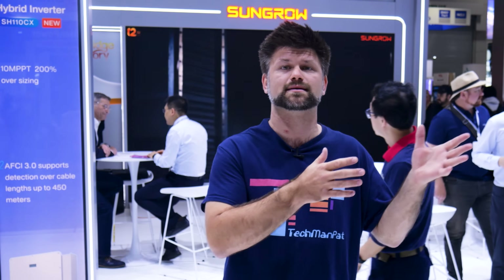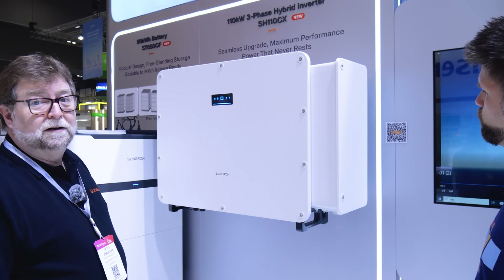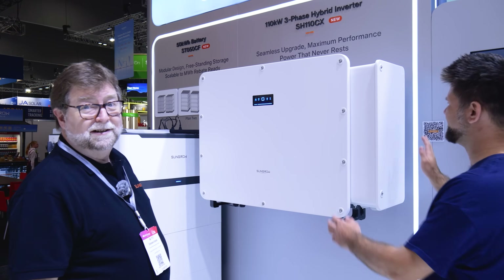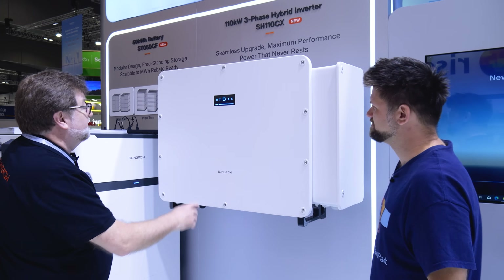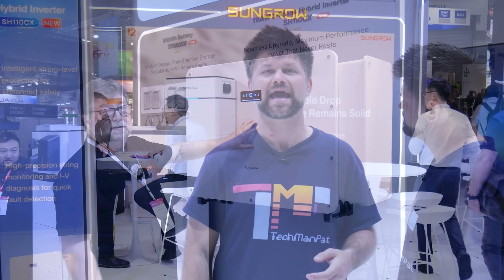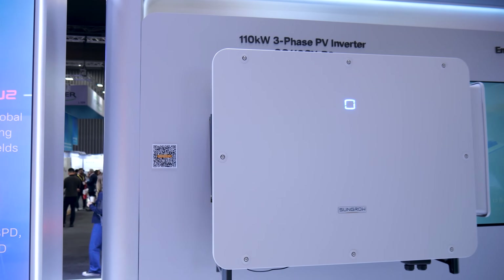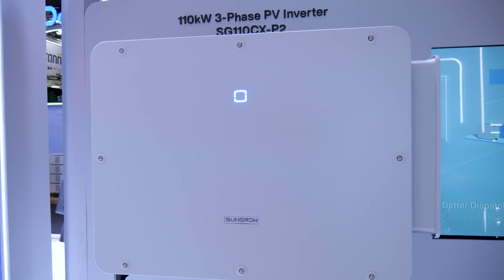Features like built-in PID recovery help solar panels last longer, because you want your investment to be long-lasting. Arc fault detection adds an extra safety layer. For facility managers, the real win is integrations — everything ties back into SunGrow's EcoSync platform. You get clear data, remote monitoring and easier management, whether you're running a warehouse, a factory or even a shopping center. SunGrow makes it simple to cut energy costs and boost reliability without creating a maintenance nightmare.